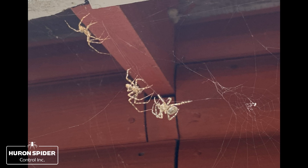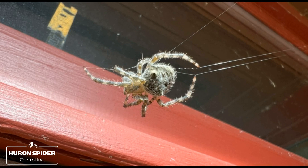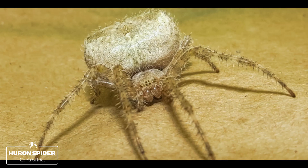At night they wait in the middle of the web, waiting to attack prey that enters it. Their prey includes crickets, cockroaches, beetles, ants, moths, flies, and even mosquitoes.